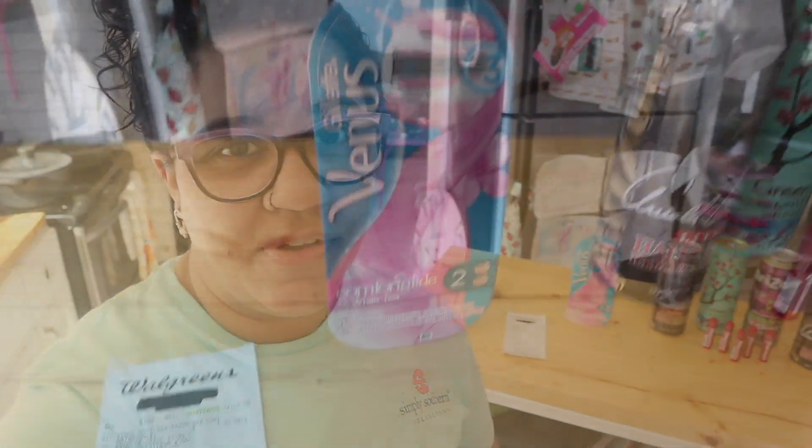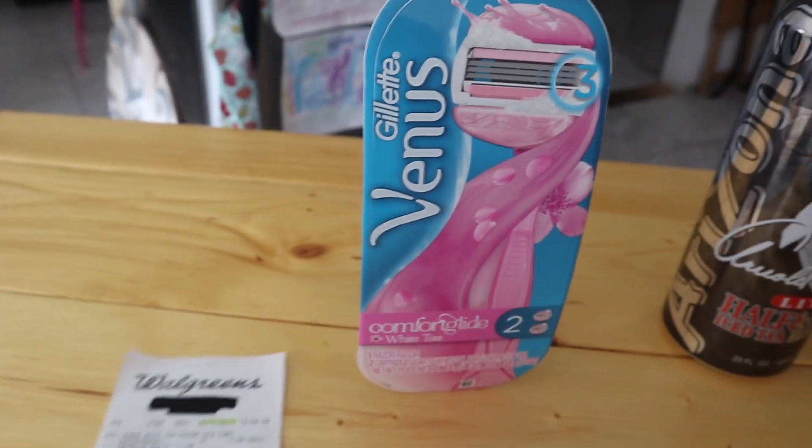Alrighty, we are heading back home. I have all the deals. This one is so easy — really simple digital couponing at Walgreens. Let me show you how you can do this too. Very very simple, I promise. So here it is, as I showed you at the store.